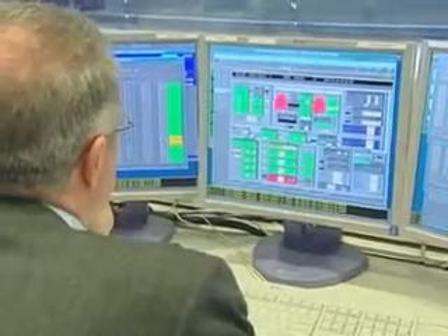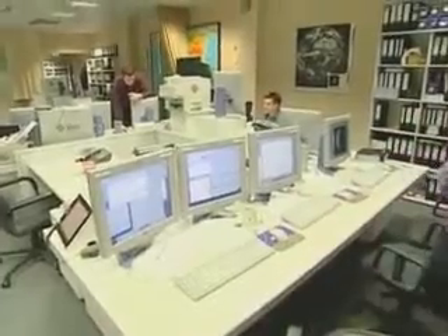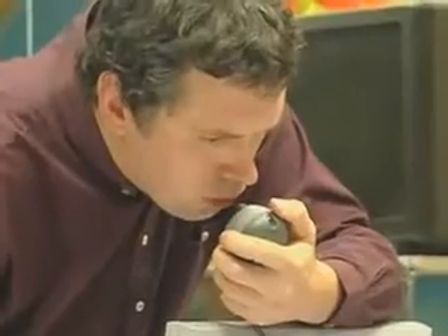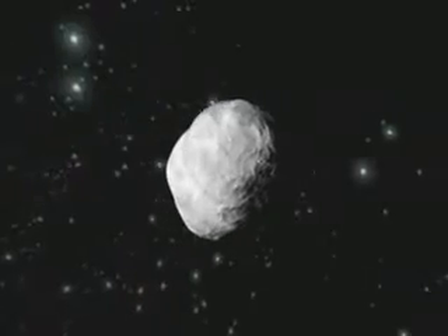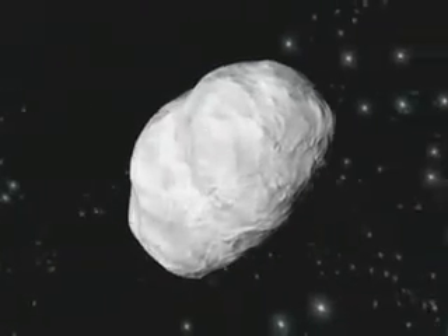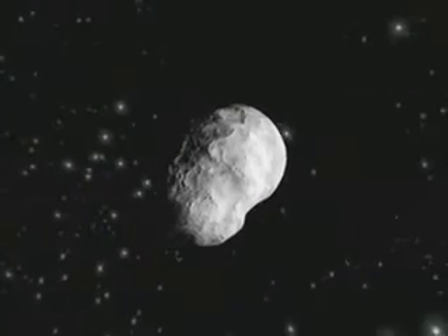The flyby will be pushing the spacecraft to its design limits, and numerous contingency scenarios have been envisaged in case of any anomaly. Scientists expect much from the close encounter with this asteroid, providing more insights into how the Solar System and its planets were formed.